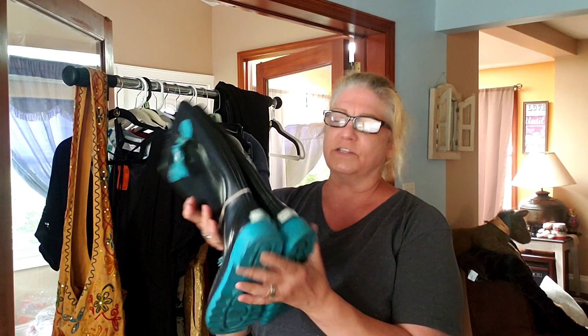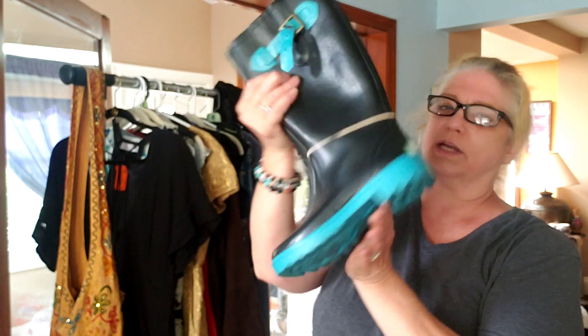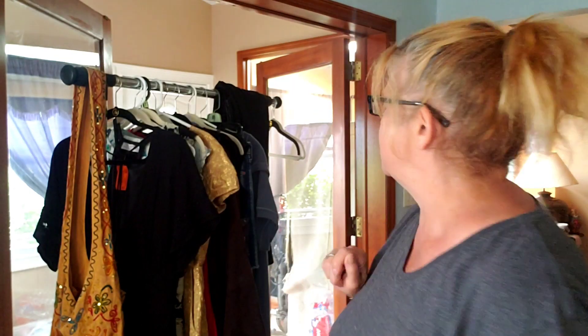One of the best bargains of the day - these are Kate Spade rain boots, size six. Really good condition. I'm going to clean them up a little bit. The sticker of the day was blue and these were $4.98, so I got them for $2.50. Kate Spade rain boots for $2.50 - can't beat it.